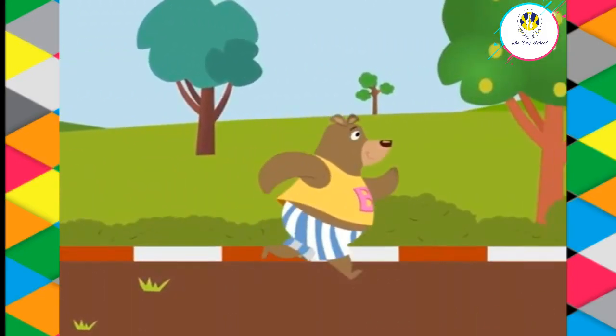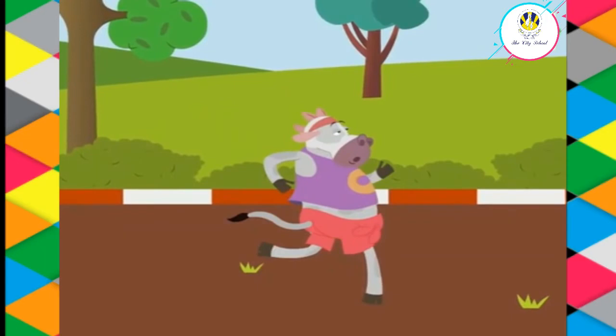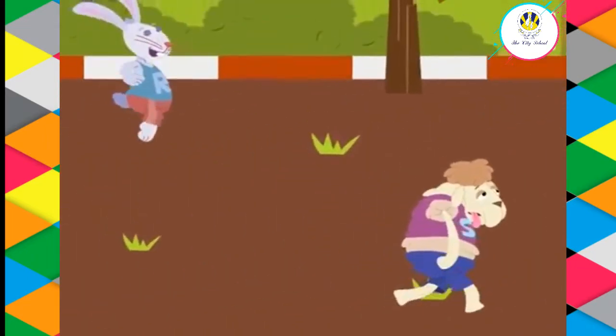Excellent — the bear is at the fifth position. Which animal is at the sixth position? Good job — the cow is at the sixth position.